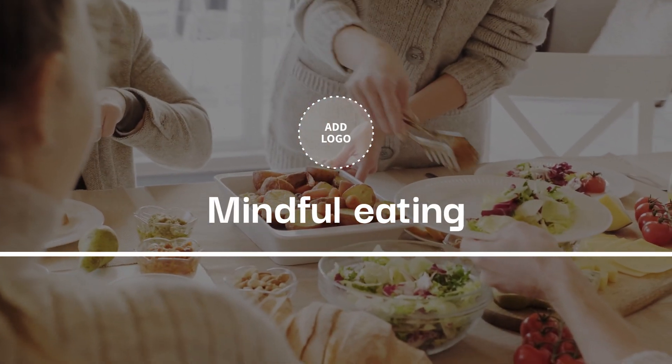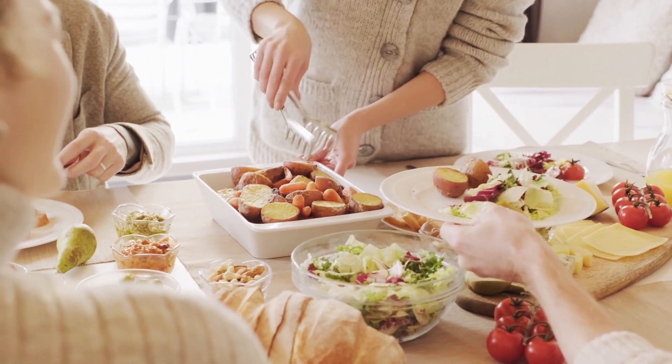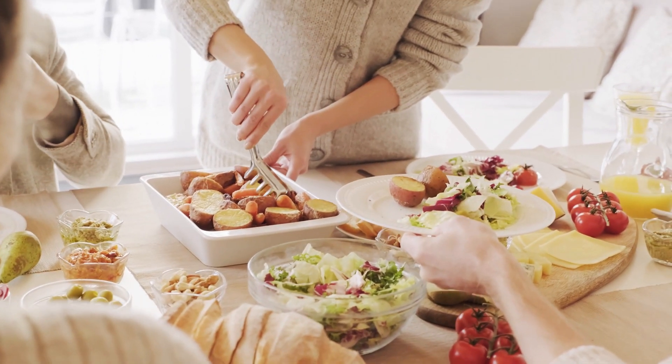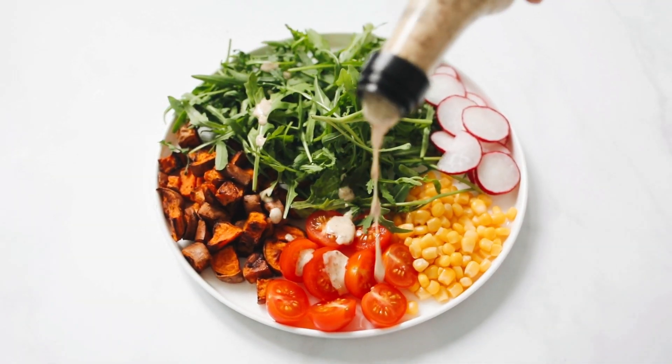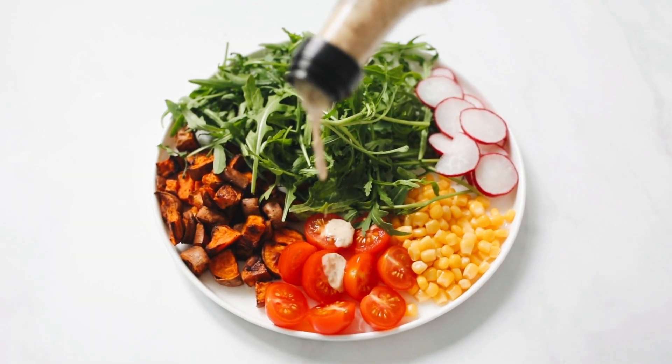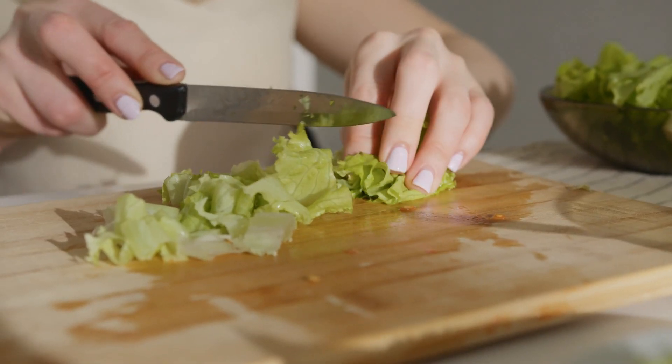Mindful Eating: Finally, let's talk about mindful eating. Paying attention to your hunger and fullness cues, eating slowly and savoring each bite, can make a huge difference in your eating habits. Be present during your meals and enjoy the nourishment you give your body.